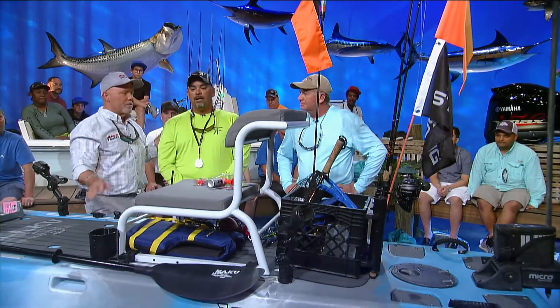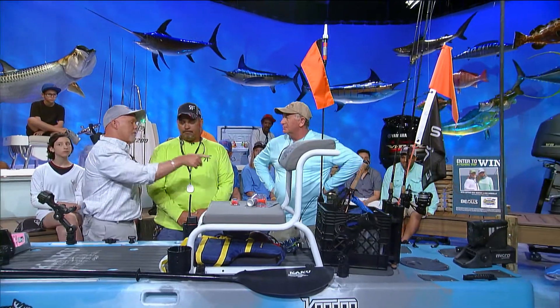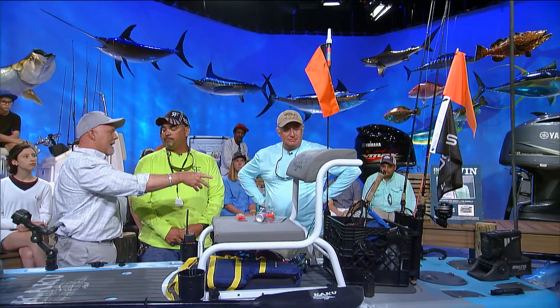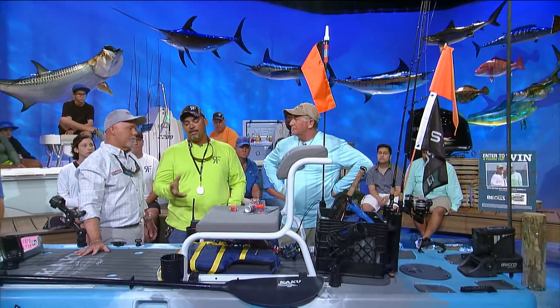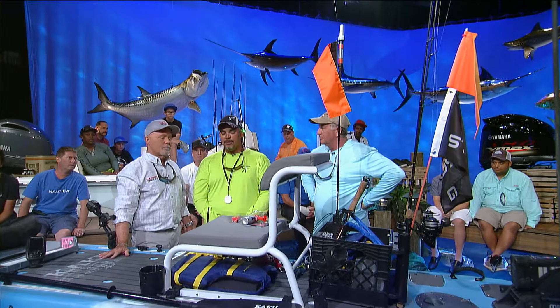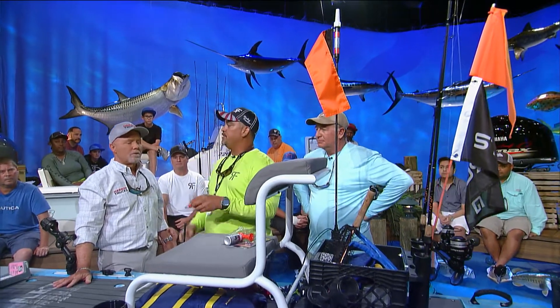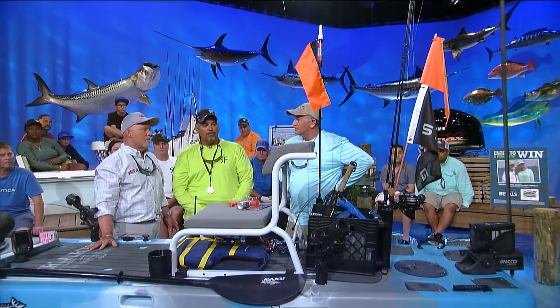How many rods do you carry on a day of fishing? I usually take three. Is the flag a requirement? It is not. The only thing really required on a paddleboard is a Type 1, 2, or 3 PFD and some kind of sound-producing device, whether it's an air horn or a regular whistle.